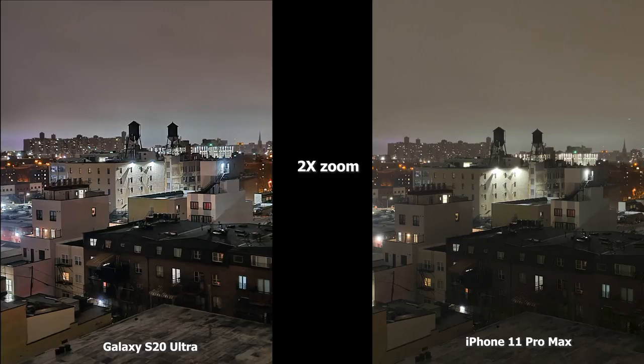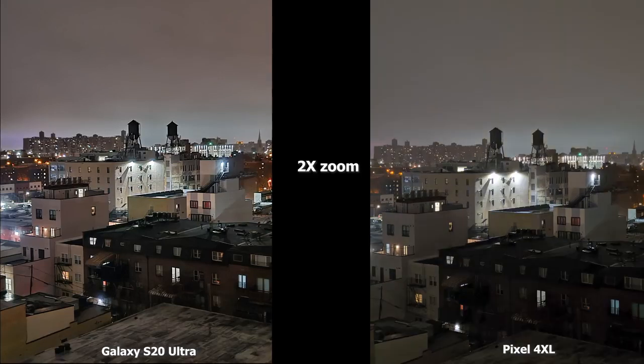At 2x zoom, the brown building in the front is darker in the iPhone 11 Pro Max compared to the S20 Ultra, where it's more lit and you can see the balconies and windows more clearly. Compared to the Pixel 4XL, the S20 Ultra is also sharper and brighter overall — the main building with the water tower has more focused lighting, and again the brown building in the Pixel's shot is darker. The S20 Ultra really does a great job in low light at 2x zoom.